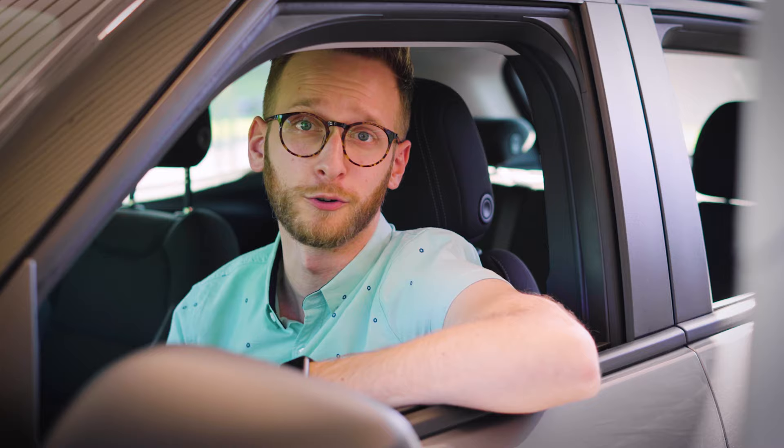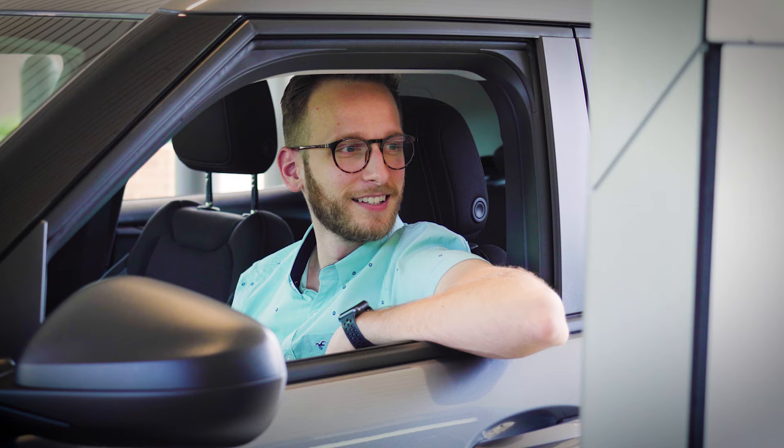All I have to do is touch the screen, and you're ready to go. Good afternoon, Adam. I'm Kathy.